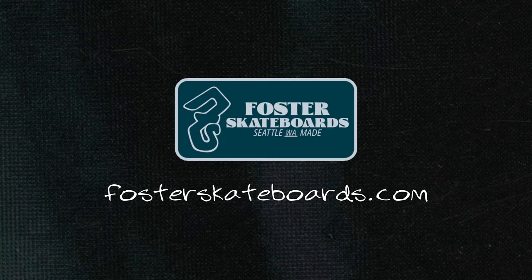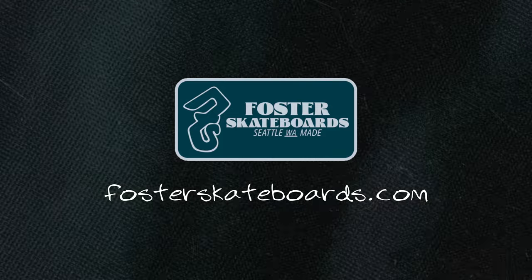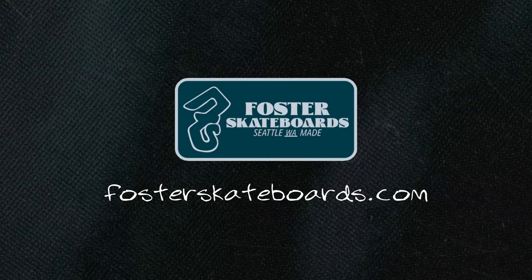Moving on, we got Foster Skateboards, which was established in 2009 and is based in Seattle, Washington. This is another company that supports a bunch of riders that are really deeply ingrained in the longboard community, that really care about it and want to see it grow.